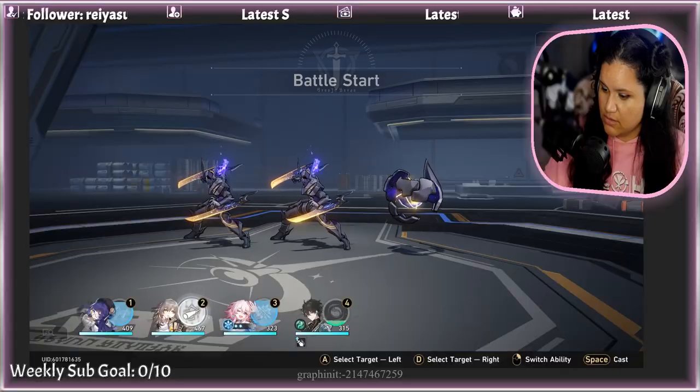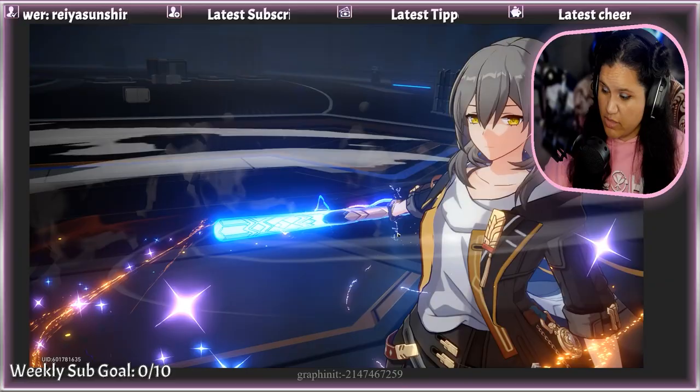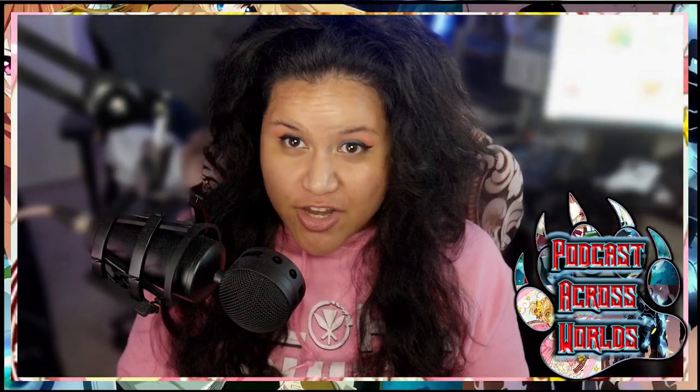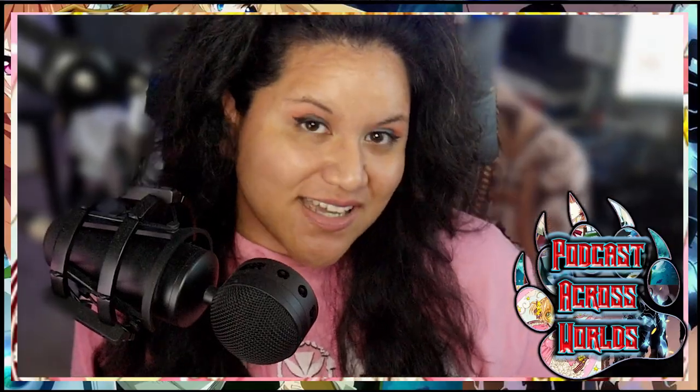Streamers, the Neat King B2 is your ticket to professional-grade audio. Your audience will be captivated by the clear and immersive sound, making every moment of your stream a truly enjoyable experience. Podcasters and content creators, the Neat King B2 is your secret weapon for outstanding audio. Whether you're recording interviews, discussions, or voiceovers, this microphone's precision engineered capsule ensures that your voice cuts through the noise and grabs your audience's attention.